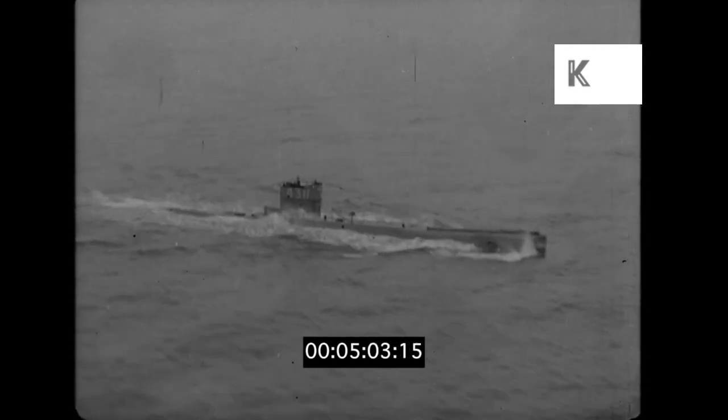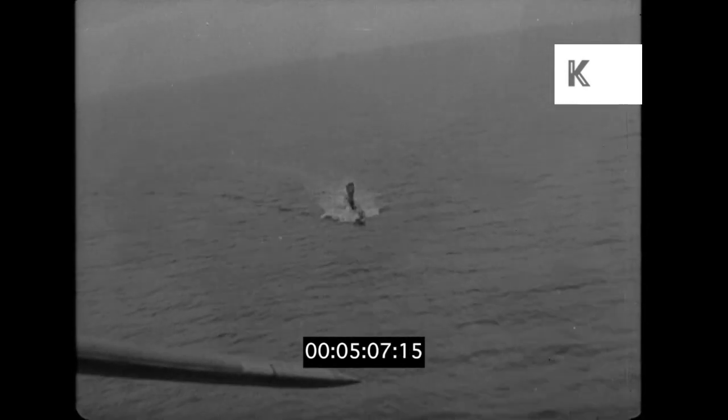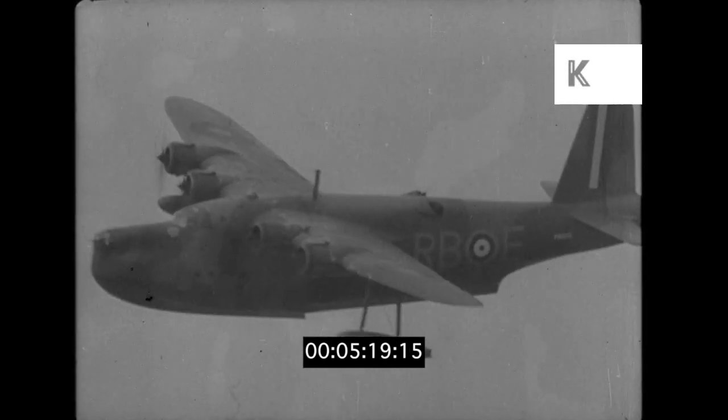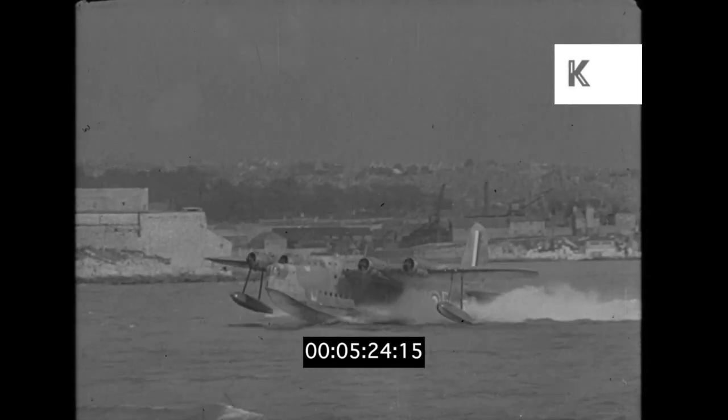Hundreds of miles later, we sight a convoy — British, of course, and all's well. There's a submarine. Let's descend and have a closer look. It seems British, but we'd better make sure. Yes, she's British, all right. It's turned out to be an uneventful trip, just a routine flight with no excitement. But it's because of this routine that it is so quiet — while the police are on the job, the burglar goes out of business. Now dusk is falling and the Sunderland turns her great blunt nose for home. All's well around the coasts of Britain.